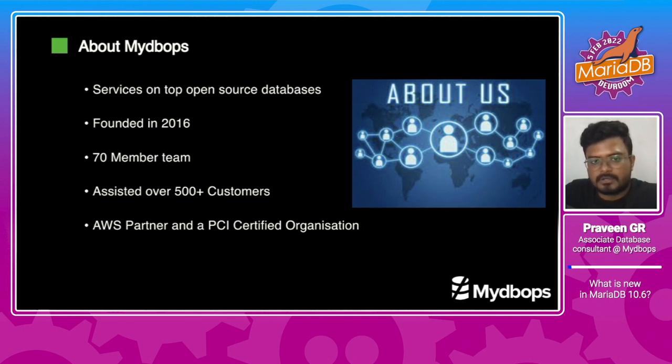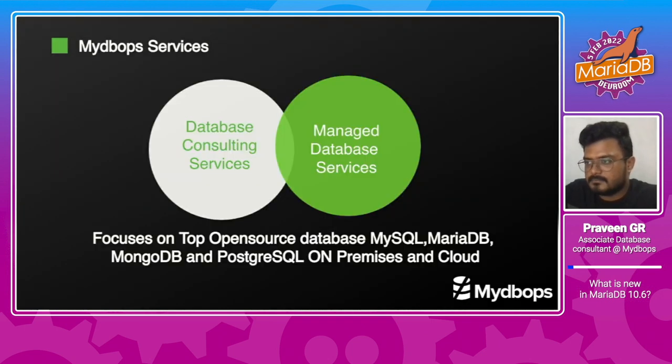Here is a quick brief about MyDB Ops. Founded in 2016, we have served the top two open source databases for 500 plus customers. We are a 70 plus DBA team certified in both MySQL and AWS. Proud to claim that we are an AWS partner and PCI certified organization. We provide two major services: Managed Database Services and Consulting Services, mainly focused on MySQL, MariaDB, MongoDB, and Postgres, both on-prem as well as in the cloud.